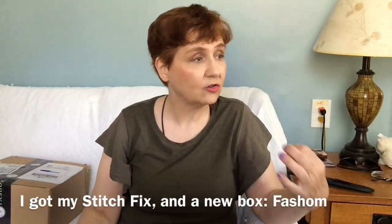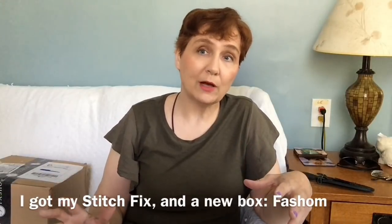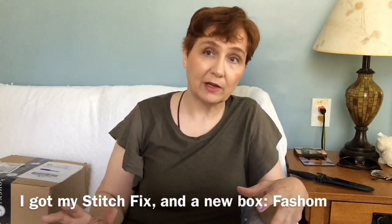Hi guys. I received two boxes — one yesterday when I was away picking up Thomas at college, and then one this morning. I tried to stagger these two boxes; they come at different times but one was delayed. So I'm going to do two videos kind of back to back here and you can see what I got in each box.